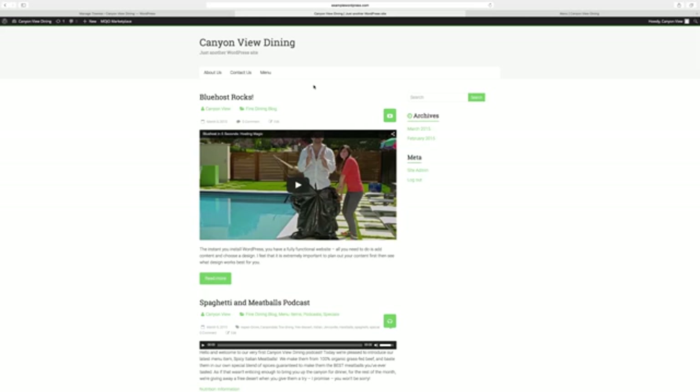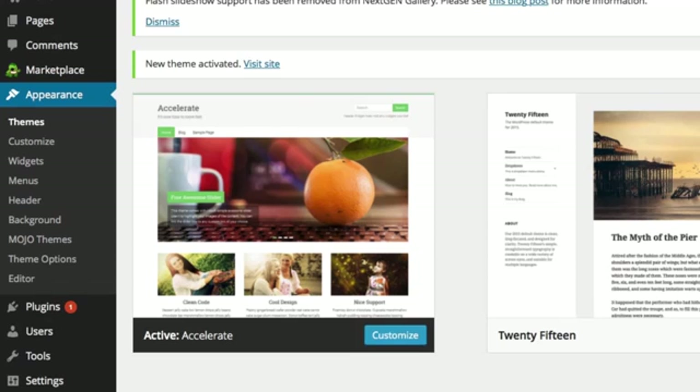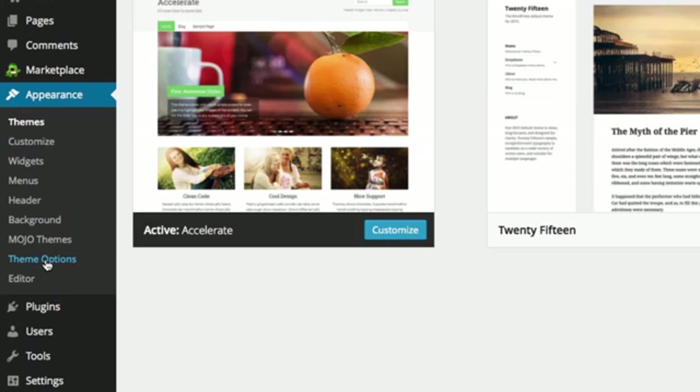Once you choose and activate a theme, it's time to configure its options. Most of these options are found in the Customize and Theme Options screens, if that's available for your particular theme. These options differ with each theme, so let's walk through mine to give you the general idea.